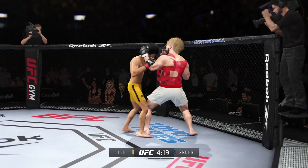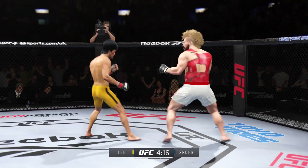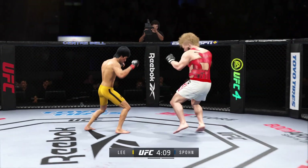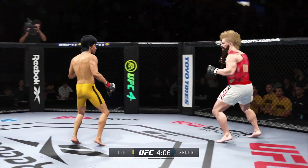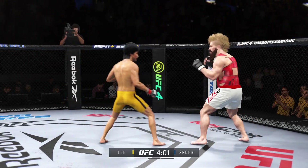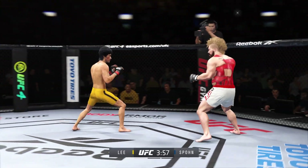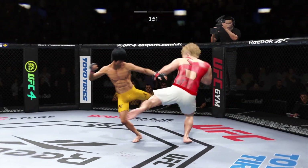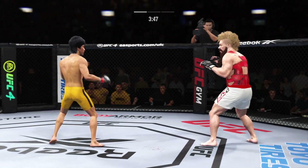It's a good right hand right there — a couple of chins here being tested early. Perhaps a sign of things to come as he lands a kick there. Nice kick landed by this gentleman. Look at how he turns his hip into that leg kick. Lee gets hit with a kick — that one appeared to land flush.